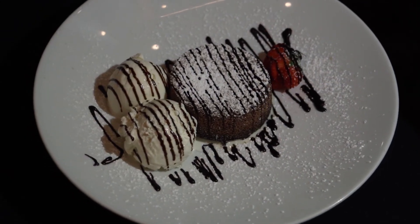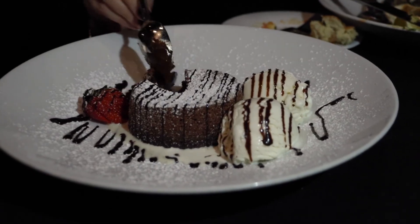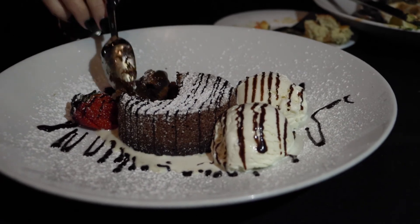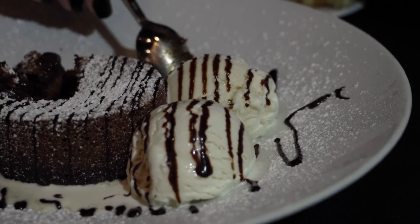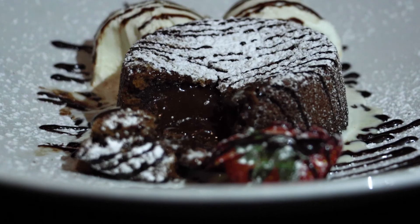This is the signature dessert here at Dakota's — the molten lava cake. It is a Godiva chocolate lava cake. Oh my goodness, it looks amazing. The ice cream is Henry's vanilla ice cream, which is made in Terrell, Texas. Take a look at this — it looks absolutely amazing.